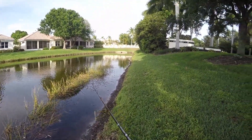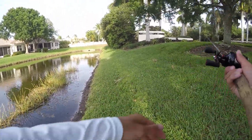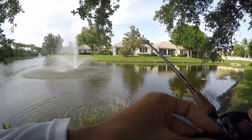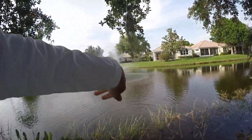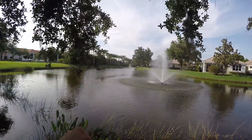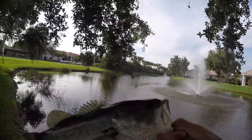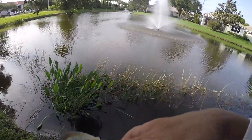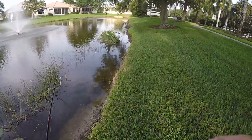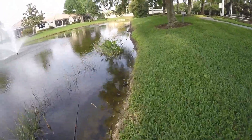Sure enough, got a like one-pounder instantly. There we go, got another bass — didn't even move it and he grabbed it. That's the smallest one of the day, just a little one. There he goes.